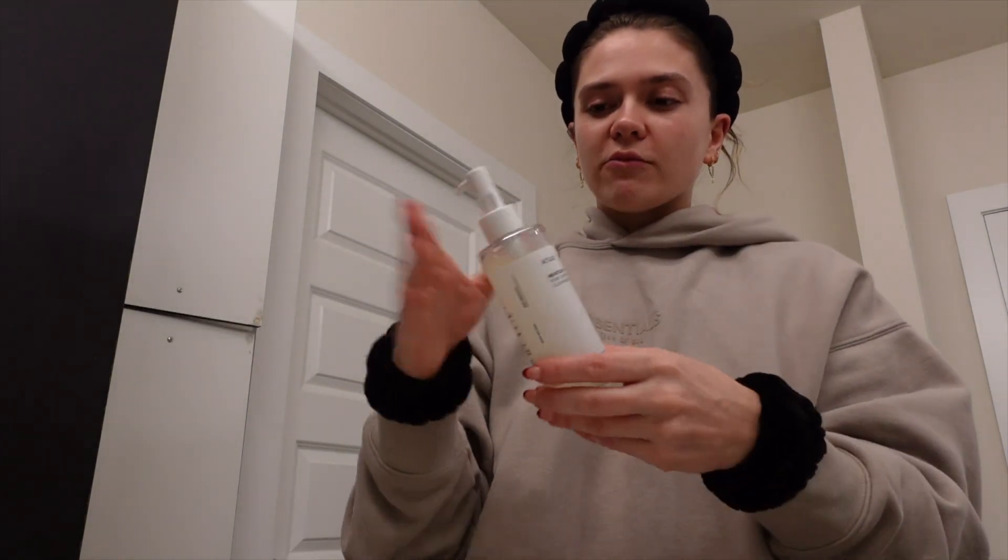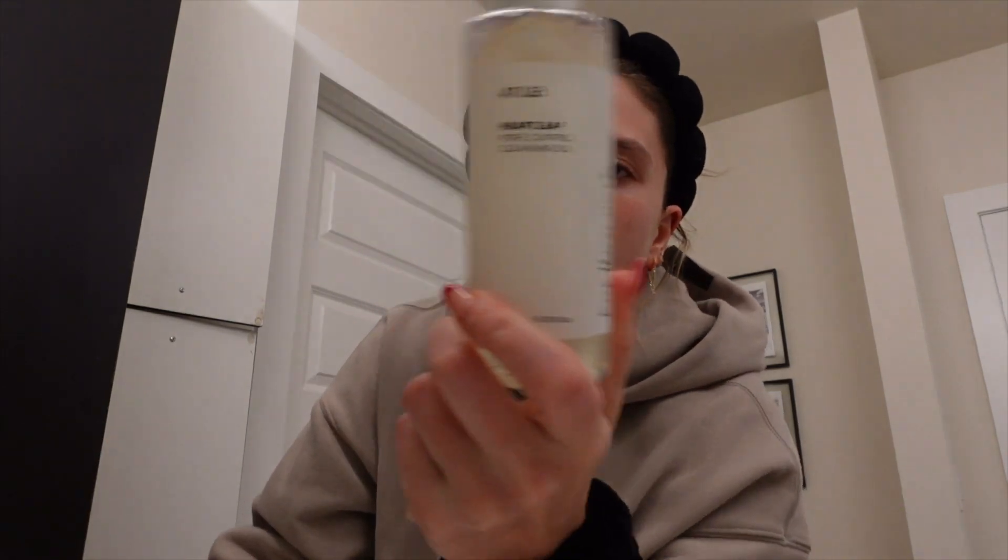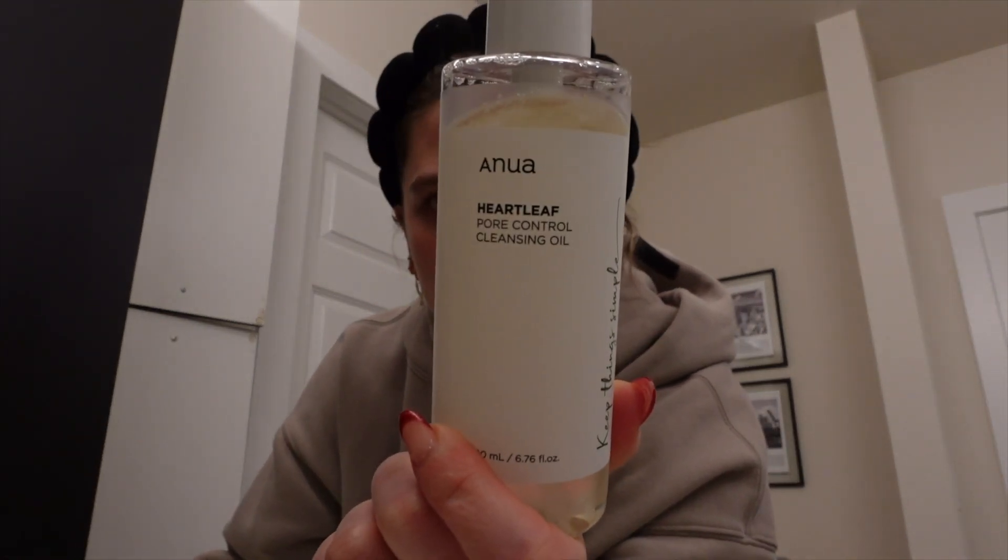It's been working really really well — I feel like my skin has gotten a lot more vibrant, not as dull anymore. I raved about this product in my favorites video but I really really like this Anua Heart Leaf Pore Control Cleansing Oil. I don't get my face wet at the beginning, I just keep it dry and do like two pumps.